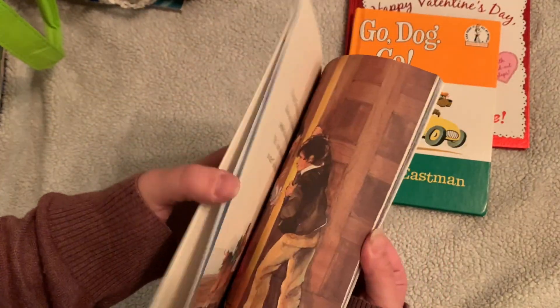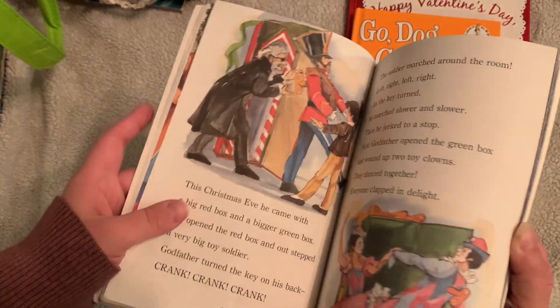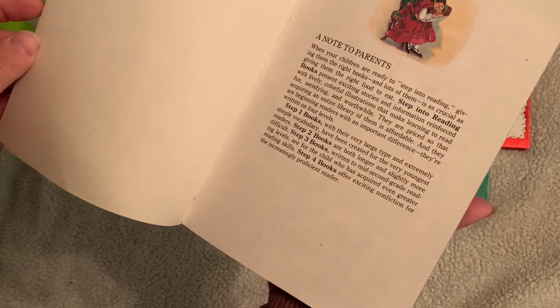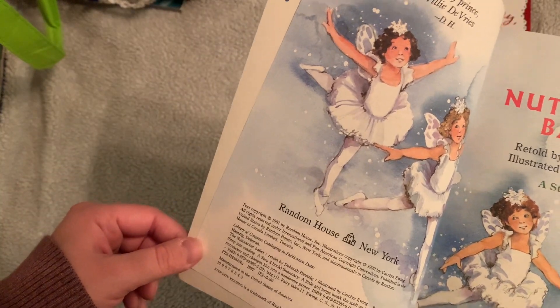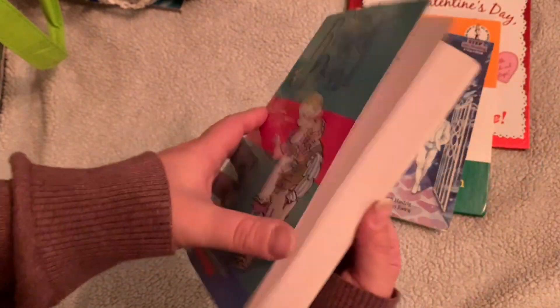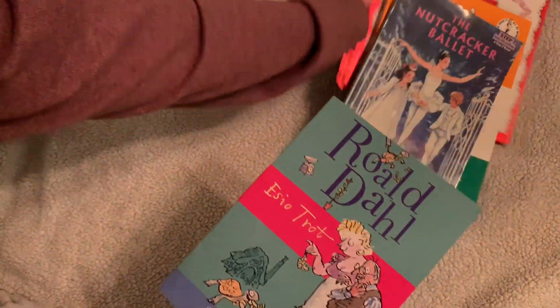I got the Nutcracker Ballet, thinking I could use it in Christmas journals — the images were really cute, like those kids with the tree. This copy was retold by Deborah Hotzzig and illustrated by Carolyn Ewig, copyright 1992. Really cute book. I also got a Roald Dahl book for my kiddo — we like a lot of Roald Dahl books, so that's set aside for the kids.